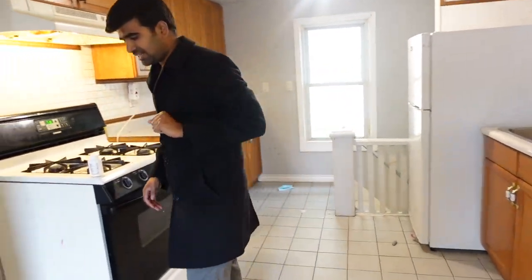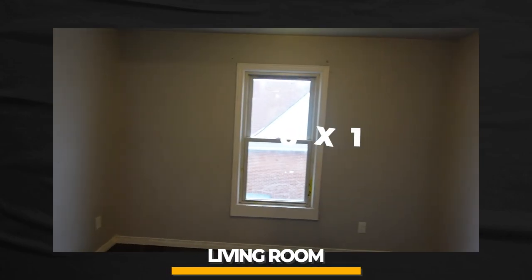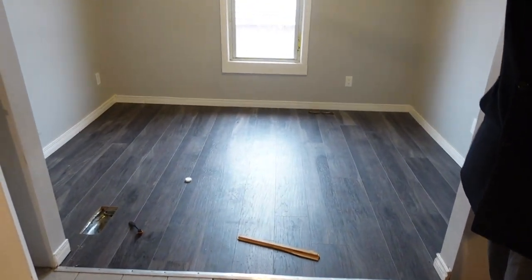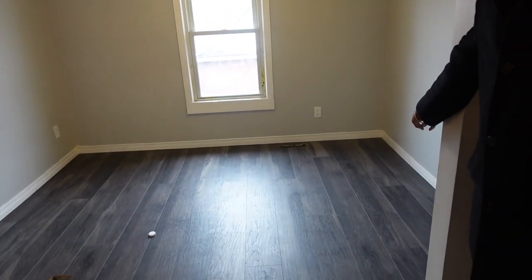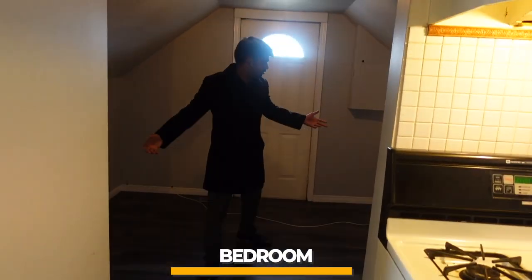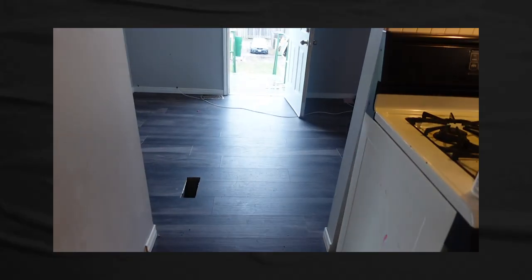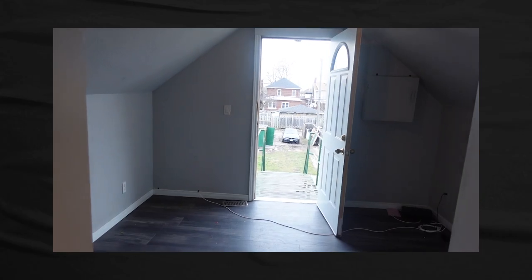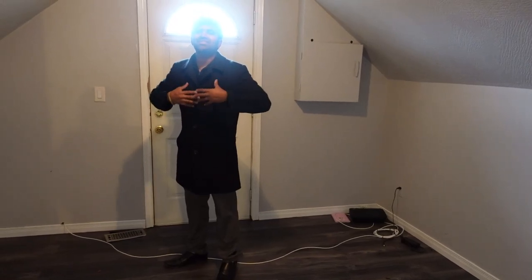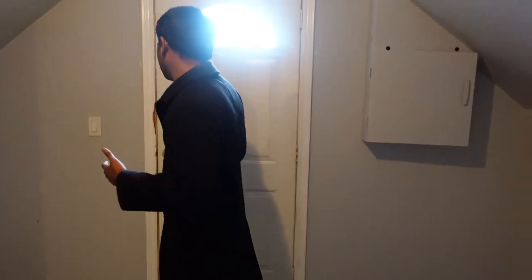The living room is small — roughly 8 by 10 — but good enough for a TV and a small loveseat. For a couple, it's perfect. The bedroom is also small but could fit a queen bed. Once updated nicely, I'm thinking I'll rent this upper unit for around $900.